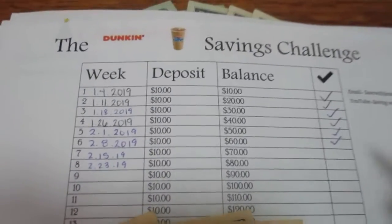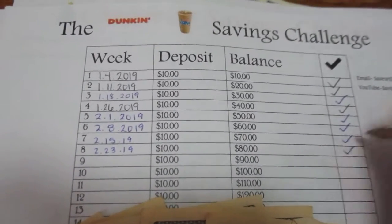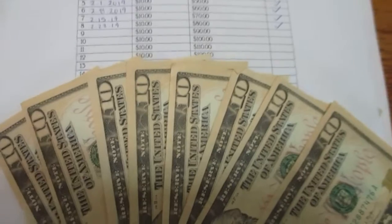Now I'm going to be making my deposit for the Duncan savings challenge. I'm depositing ten dollars for last week and ten dollars for this week, and now I have a grand total of eighty dollars.